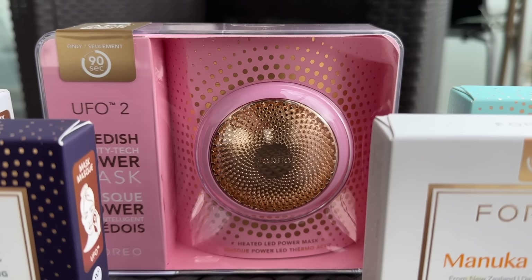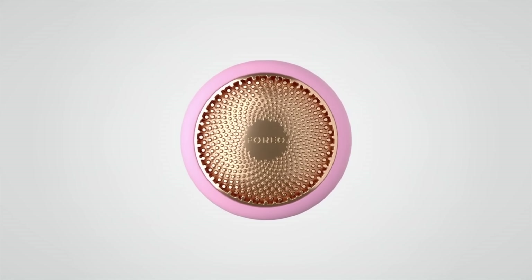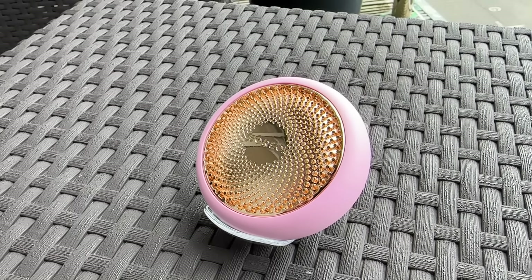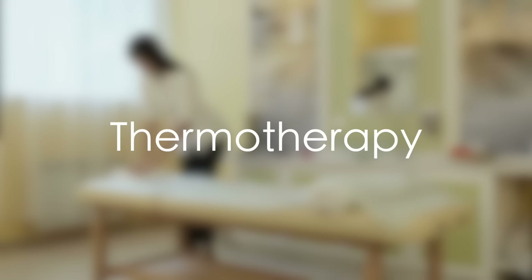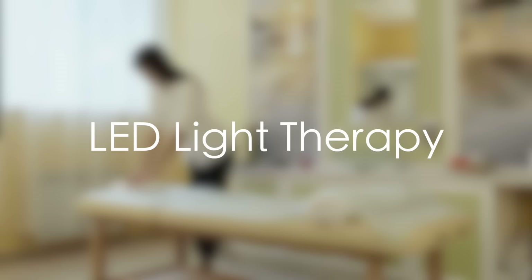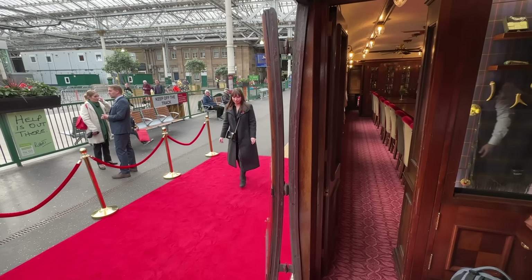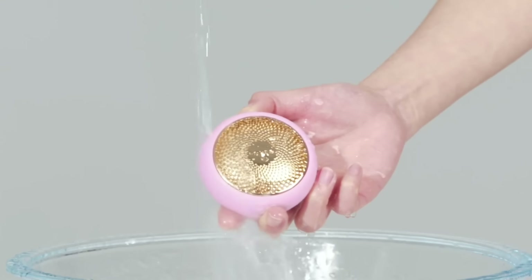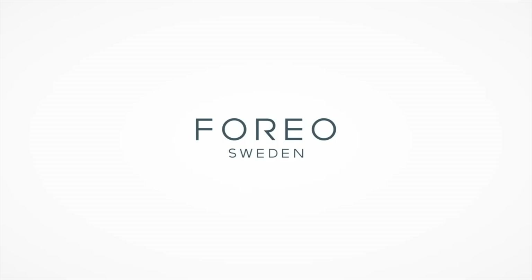Introducing the Swedish beauty tech brand Foreo, the sponsor of today's video. Foreo have a wide range of innovative devices, such as the UFO2 at-home supercharged facial device that gives you a spa facial in just two minutes. It features thermotherapy, cryotherapy, and LED light therapy, and is app-connected for true personalization. Millie is obsessed with the UFO2 — her skin is more radiant and softer — and I may have stolen it for testing purposes. It works for every skin type, making it the perfect gift or at-home spa treat. Thanks to Foreo for sponsoring today's video.